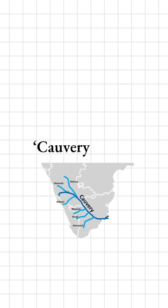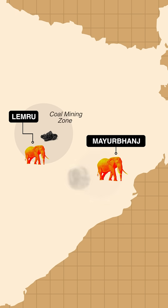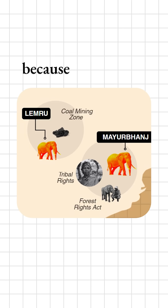If a question mentions Cauvery Basin or Nilgiri Biosphere, you know where to look. Two: the Conflict Belt. Lemru is in a coal mining zone. Mayurbanj connects to Tribal Rights and Forest Rights Act debates. This region often appears in prelims because it combines environment, equity and economy in one map.